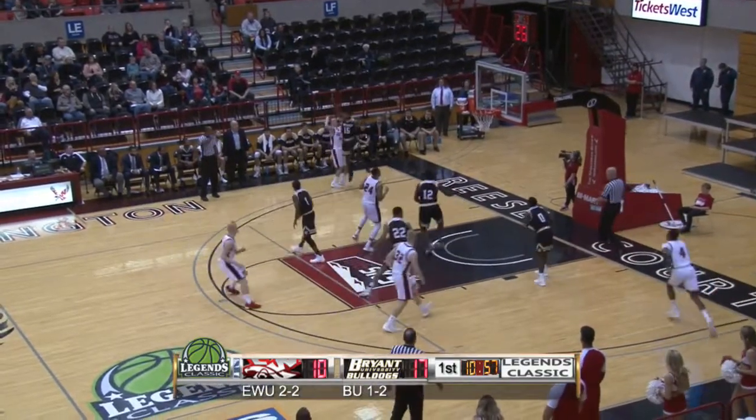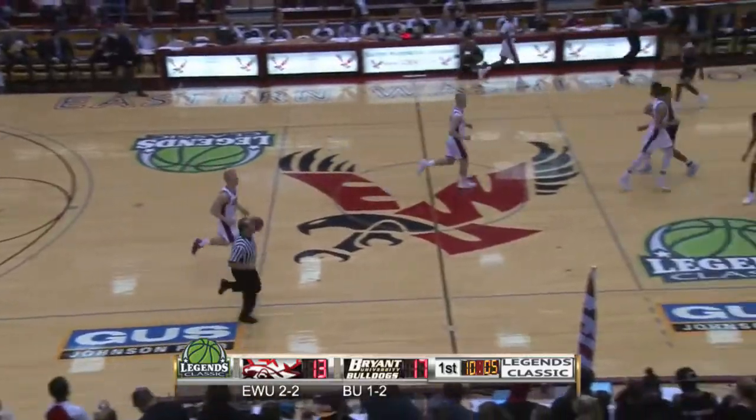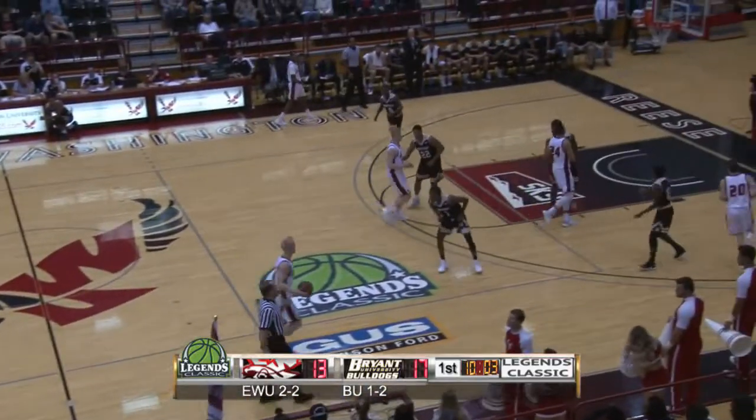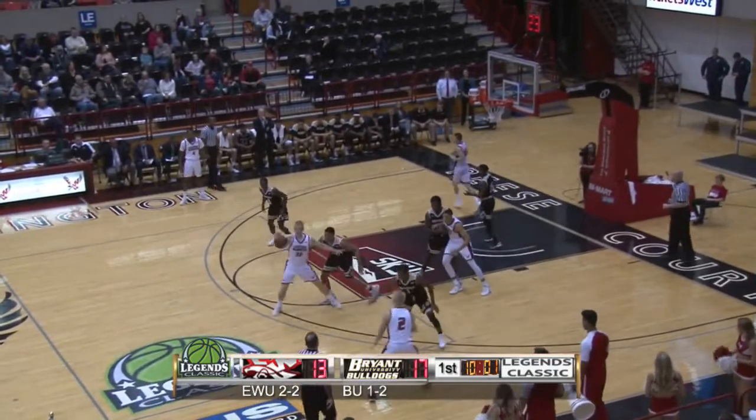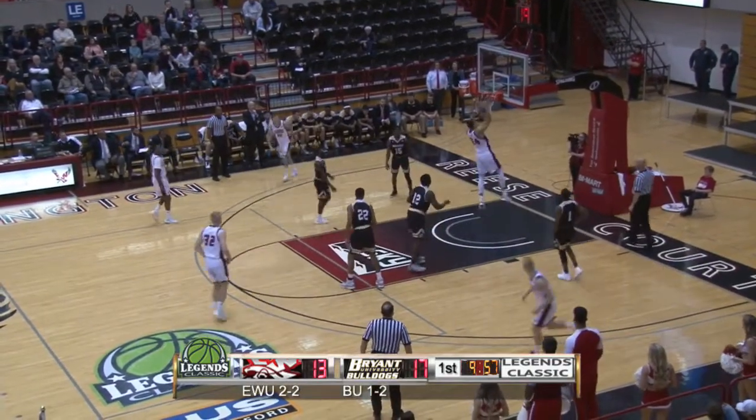Bogdan top of the key, finds Benzel — left corner three on the way, ring it! Cody Benzel hits his. The 6-foot-3 sophomore out of Issaquah, Washington brings it into the forecourt, feeds Blisnick high post, lobs it over the top down low.